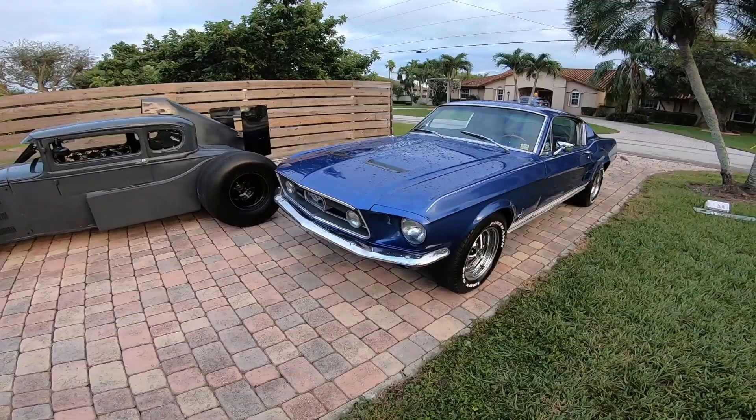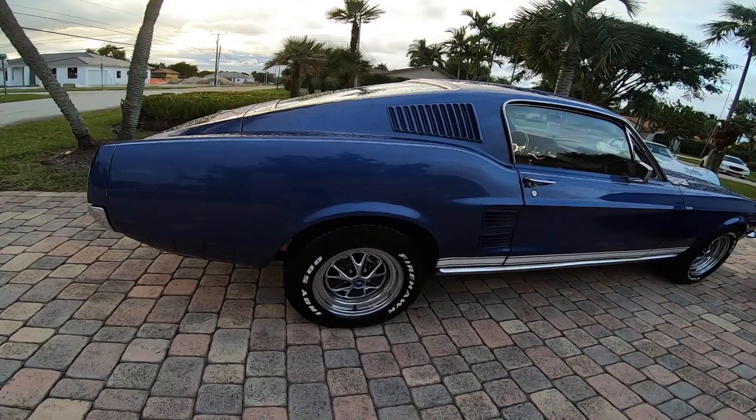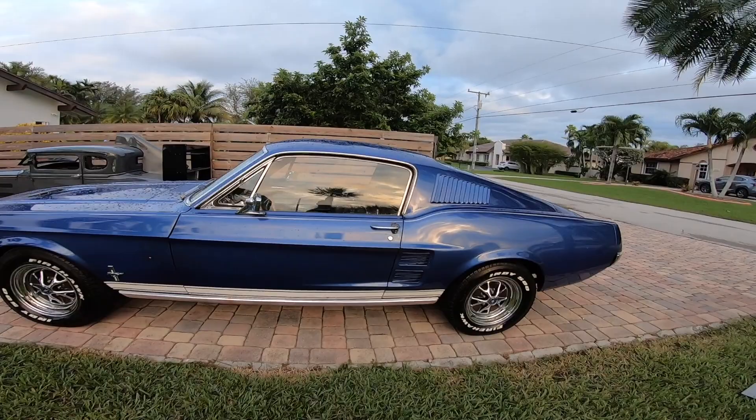It does have some details — like you can tell it's probably been sitting outside for a while. These wheels need to be refinished. But it is beautiful, and I've always wanted a fastback — so this is the first one I've ever owned. I've owned a good amount of Mustangs, especially the first gen.